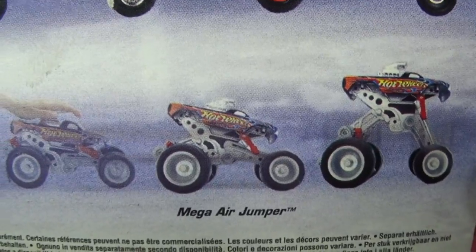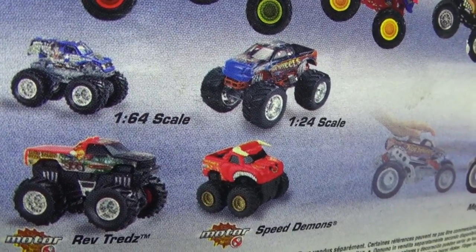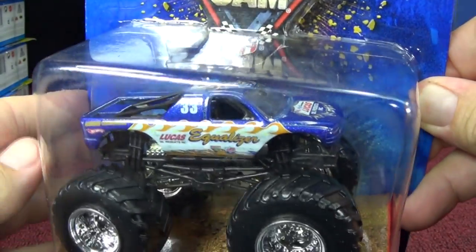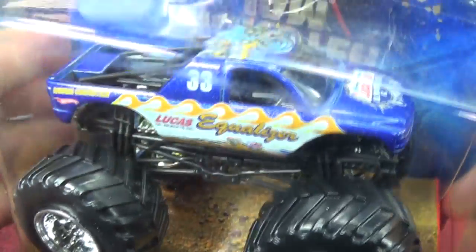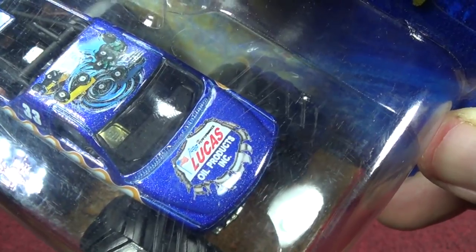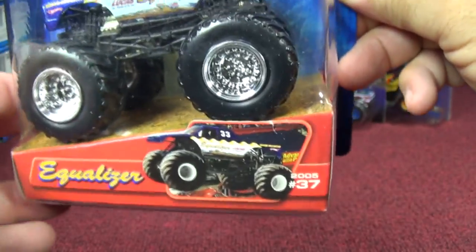Look at that thing — Mega Air Jumper. If you guys have that one when you were growing up, that would be ten years old since I'm filming this in 2014. The other vehicle I picked up — like I said, I got them for seven to ten dollars each. Here we have the Equalizer, another one of the Lucas Oil team I guess. Looks like a tornado on top, and tires on the roof. Interesting — Equalizer. Let's get to the really old ones.